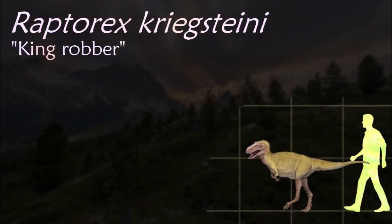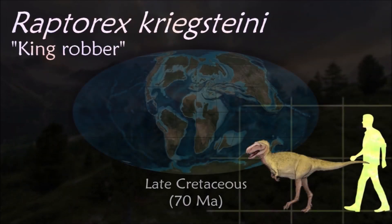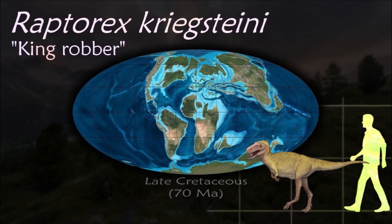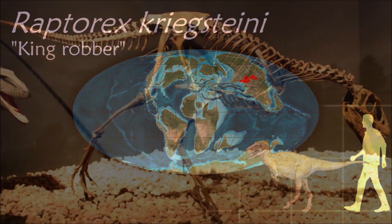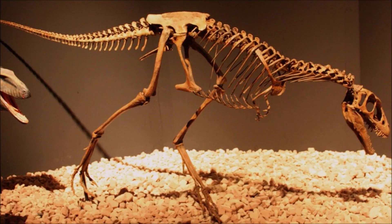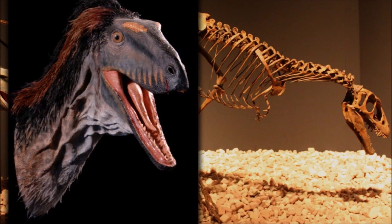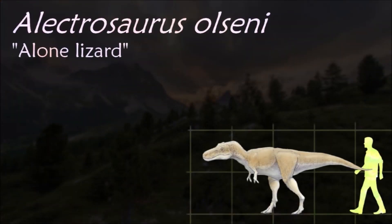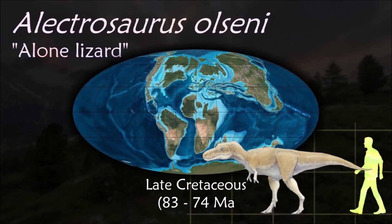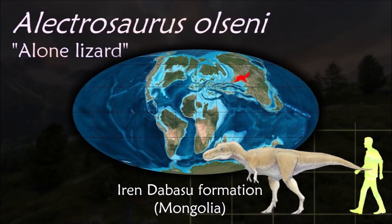The only known Raptorex specimen shows the same basic proportions as juvenile tyrannosaurids: a comparatively large and solidly constructed skull, long legs with adaptations for running, and tiny two-fingered forelimbs. This is in contrast with more basal tyrannosauroids such as Dilong, which retained features characteristic of more basal coelurosaurs such as a small head and long, three-fingered forelimbs.